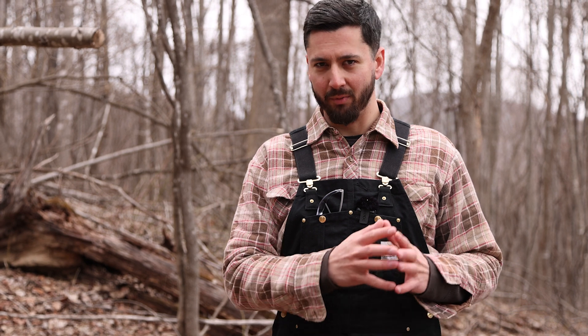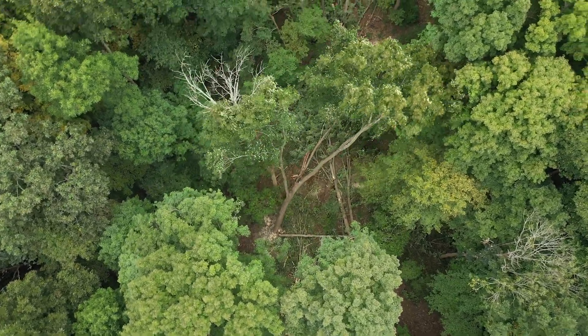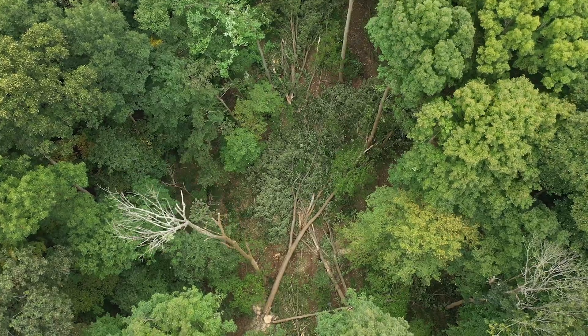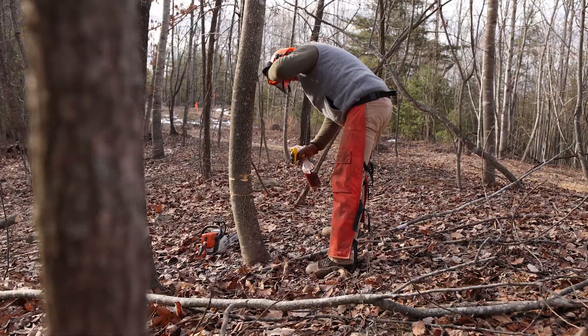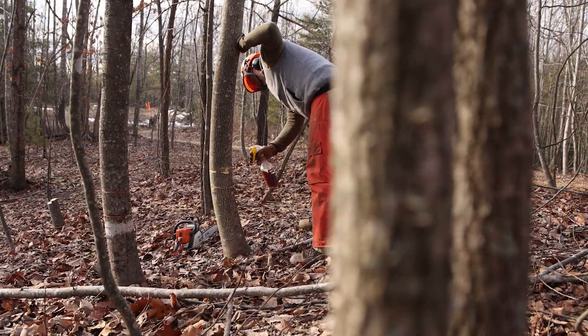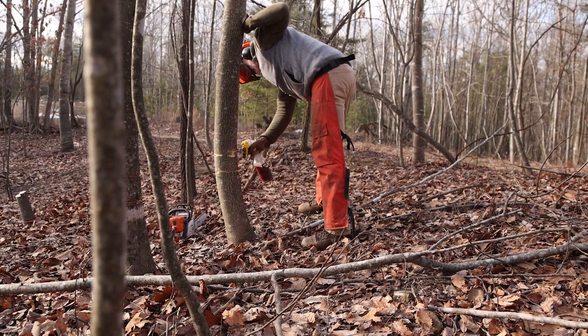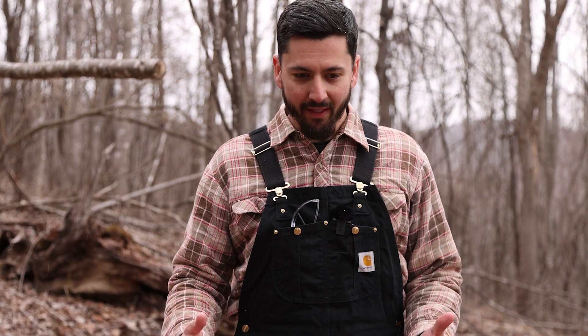If you break a wildlife opening down to its most simplistic terms, the foundation of it is just letting sunlight hit the forest floor. There are several different ways to accomplish that — whether it's dropping trees completely, having a professional logger come in for a timber harvest, doing an herbicide application whether the hack and squirt or double girdle method — but letting sunlight hit the forest floor is the ultimate goal.